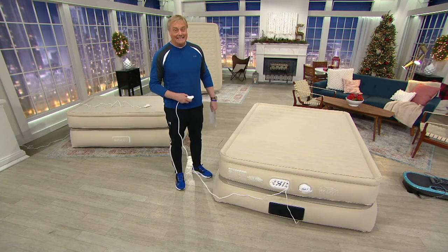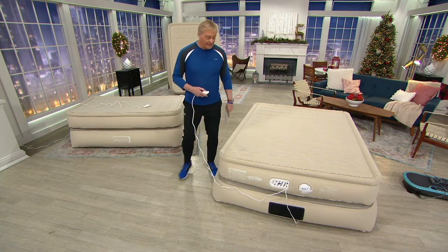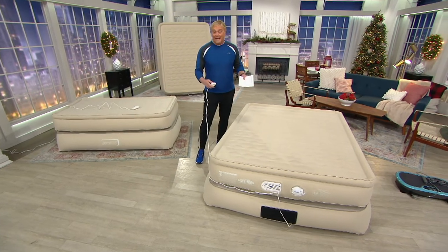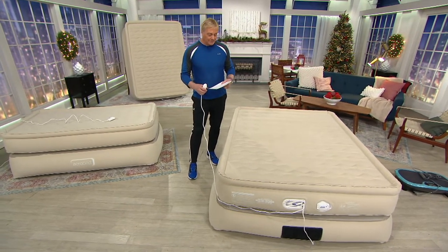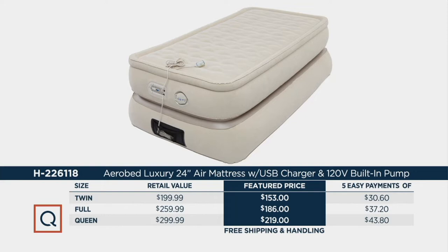Inflate, deflate in seconds. This is an AeroBed for the ages. Sizes are here as well. Retail value $299. We got the big guy, the large one. We have it now for $219.